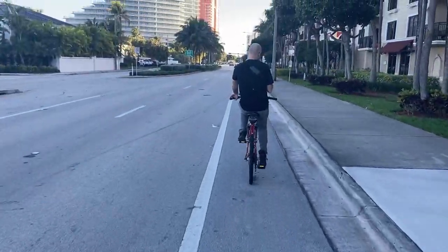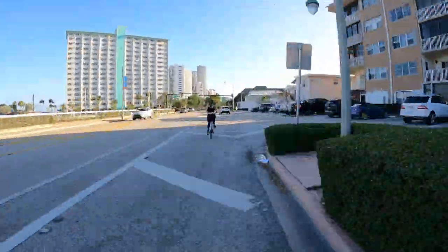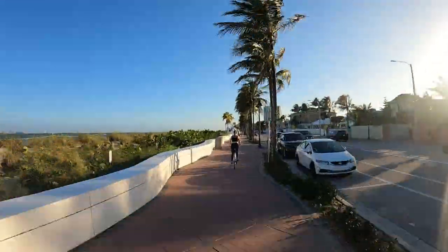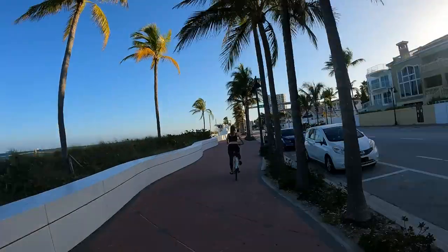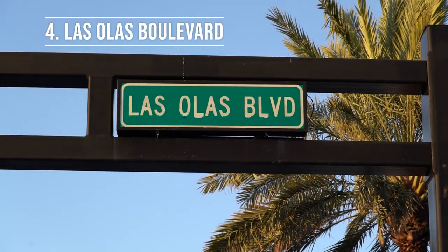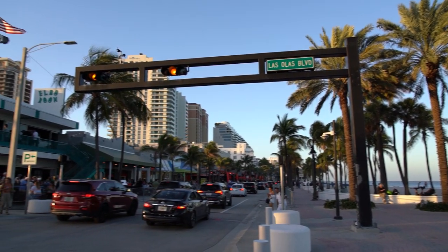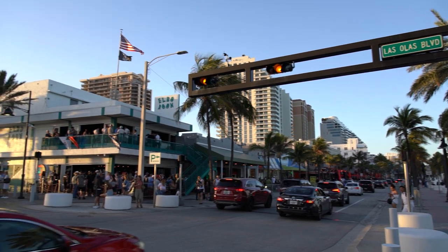We are going to start at Fort Lauderdale-by-the-Sea and ride down to downtown Fort Lauderdale — we'll show you some of the views. Las Olas Boulevard is right in the heart of Fort Lauderdale, Florida. It's known for shops, restaurants, and entertainment, and I would say it definitely has a happening nightlife going on.